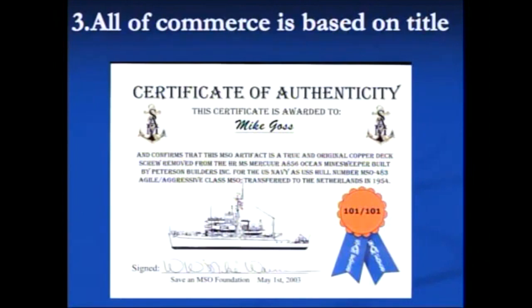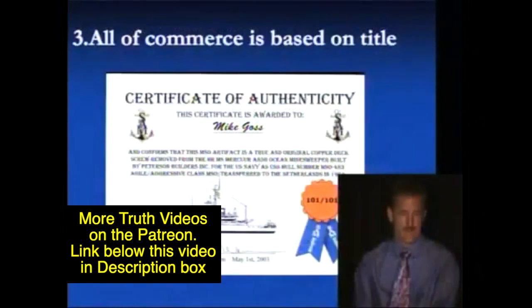This is a certificate of authenticity. There's a lot going on here and we're in rule number three. All of commerce is based on title. This actually has several versions of titles involved. The first thing is the heading: this certificate is awarded to Mike Goss and confirms that this MSO artifact is a true and original copper deck screw removed from the HRMS Mercure, a 856 Ocean Minesweeper, built by Peterson Builders Inc. for the U.S. Navy as hull number MSO-483, Agile/Aggressive class MSO, transferred to the Netherlands in 1954.